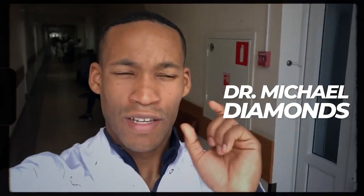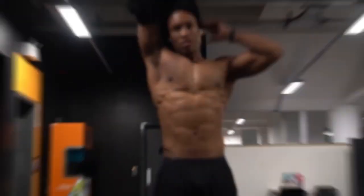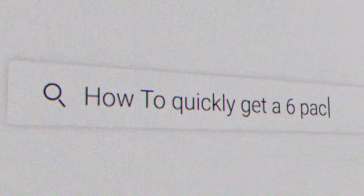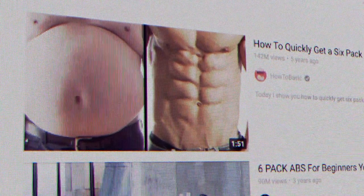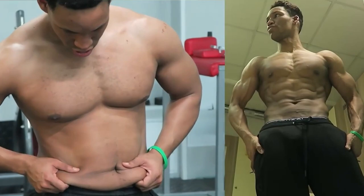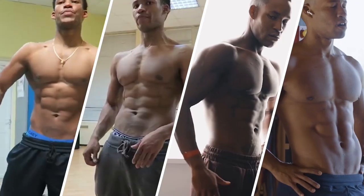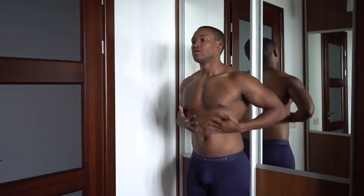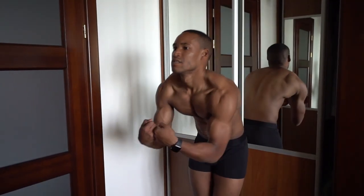Hi, my name is Dr. Michael Diamonds. The most common question I get is how to quickly get a six pack. I searched this on YouTube to see what the best answer was out there, and this video pops up — 141 million people watched this. I've done this year after year and improved upon my research and knowledge, lost fat and gained muscle at an improved rate every year, and I'll give you the honest information you need.